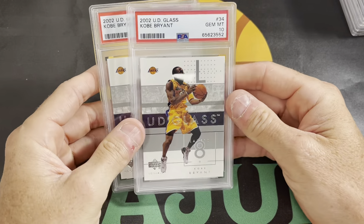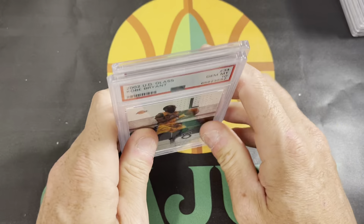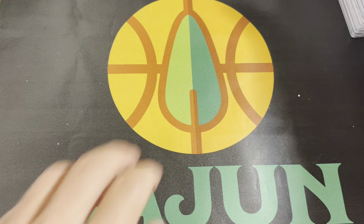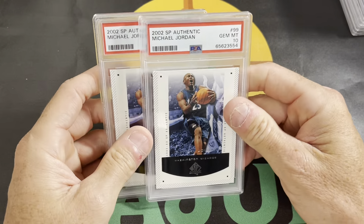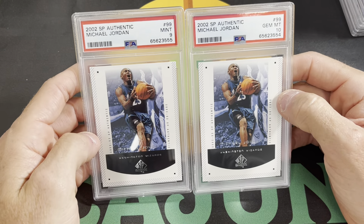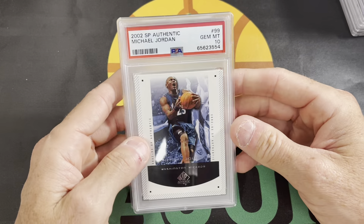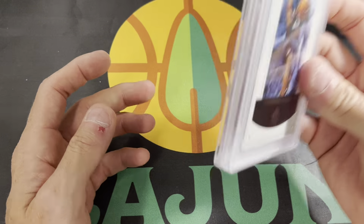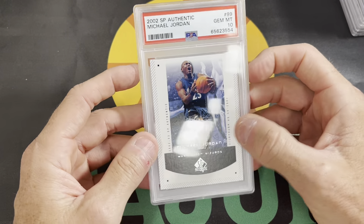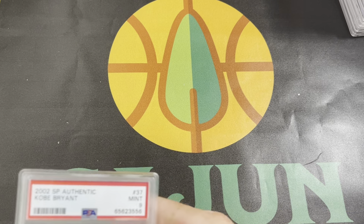Kobe Bryant, same exact base card — number 34, PSA 10, PSA 10. So thrilled with those. I am actually finally having some luck with PSA. And then SP Authentic base — I got a 9 and a 10, which I am absolutely perfectly fine with. It's a 2002 card, and God, I can't believe it's a 20-year-old card now. Needed this one in my collection — I'll add that. My little Jordan Wizards collection will be growing, and that's nice.